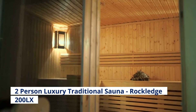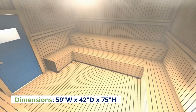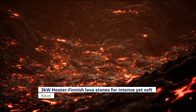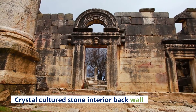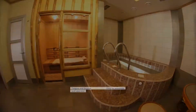Rockledge 200LX dimensions: 59 inches wide x 42D x 75 inches high. Ergonomic bench seating with backrest for maximum comfort. 3kW heater with lava stones for intense yet soft heat. Crystal cultured stone interior back wall. 18 interior LED lights. Tongue and groove construction, easy to assemble and operate.